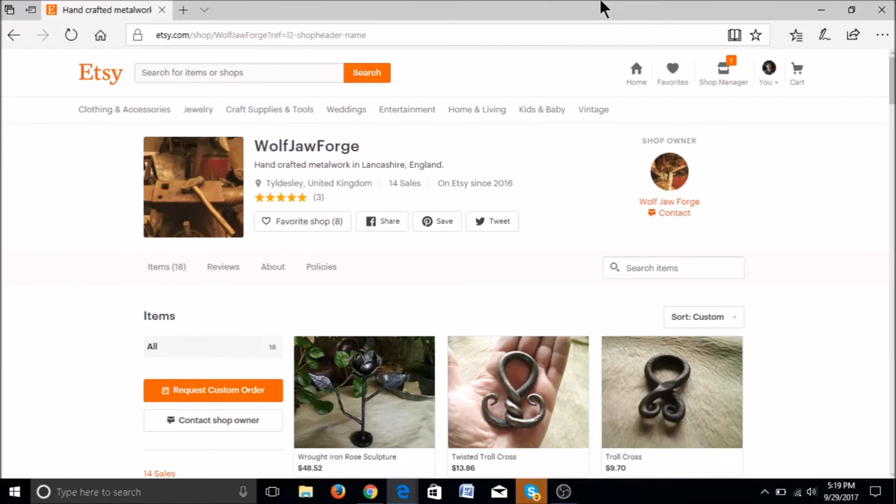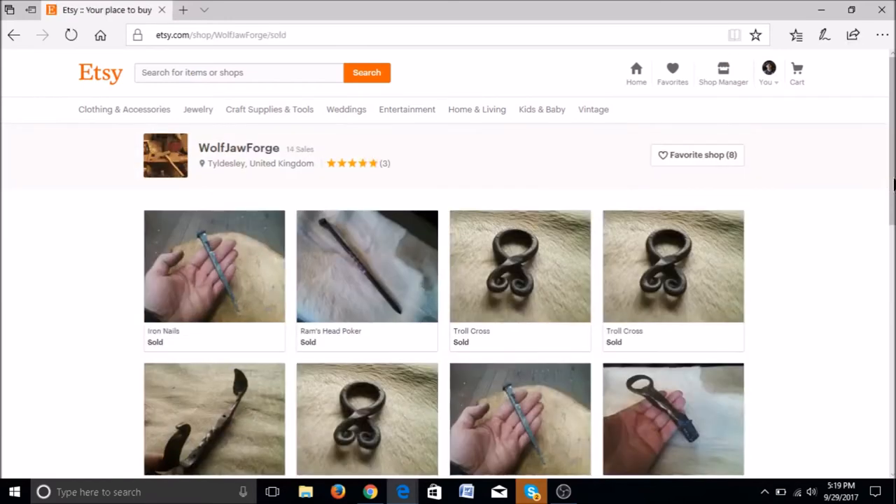We're going to start by looking at Wolfjaw Forge. It says it's handcrafted metalwork in England. Looking at your information, it says you have 14 sales so far and you've been on Etsy since 2016. So that's good — you've got more than your first 10 sales. That is helpful when attracting new customers. They can see that you've been active and you've been at this a bit. So that's a real good sign.